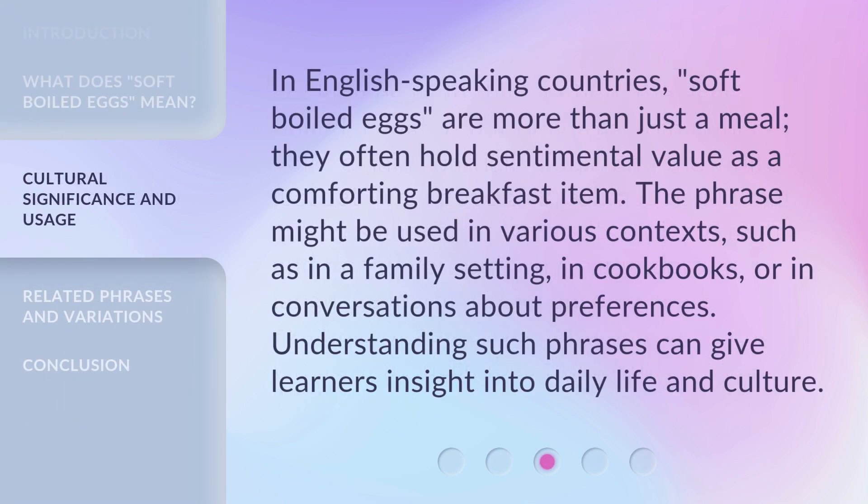In English-speaking countries, soft-boiled eggs are more than just a meal. They often hold sentimental value as a comforting breakfast item. The phrase might be used in various contexts, such as in a family setting, in cookbooks, or in conversations about preferences. Understanding such phrases can give learners insight into daily life and culture.